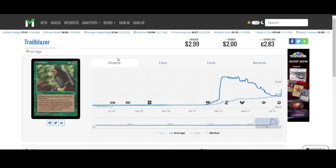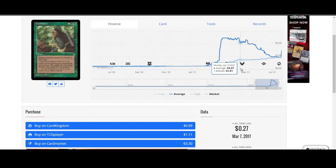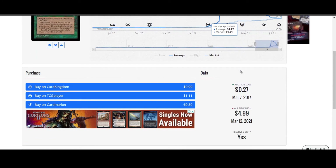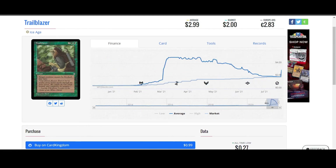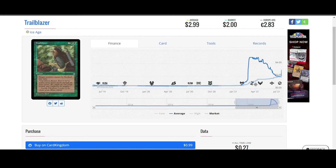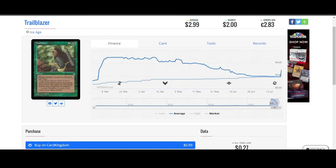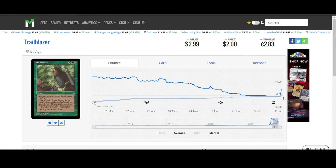Trailblazer from Ice Age. It's on the Reserve List, that's why it's moving. It's one of the few Reserve List cards that's actually got another bump after all of the other previous uptrends it's had. Maybe this is onto something ahead of every other card. Maybe it is a trailblazer for Reserve List cards, because this is actually moving up in the last couple of days while most of the Reserve List has been flatlining, except for maybe dual lands.